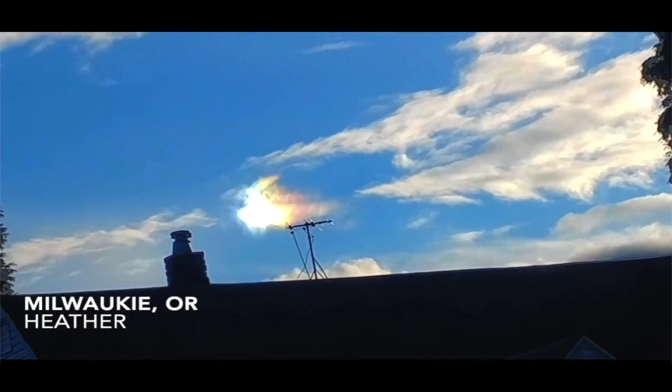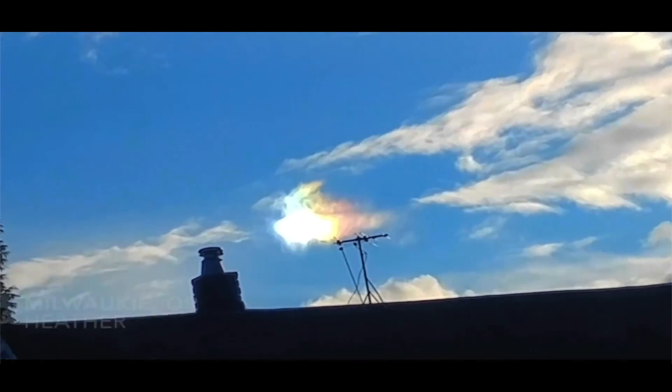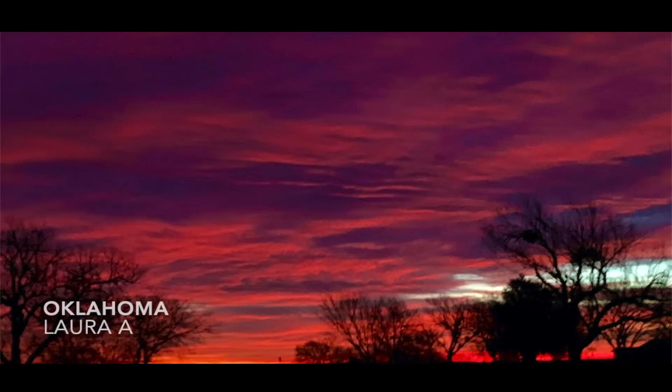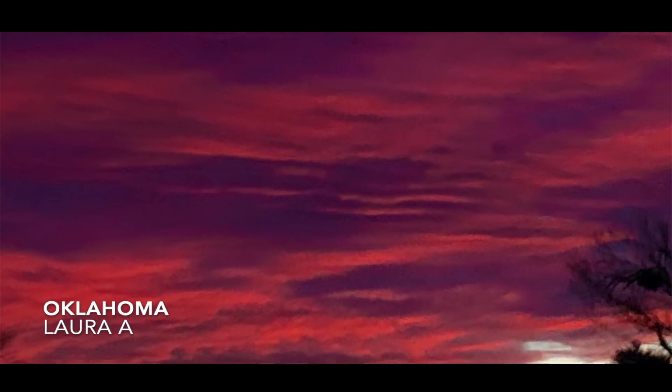I recorded this video segment over at the SDO — a solar filament that was extending some 50,000 miles off of the southeastern limb of the sun, from a few days back. Milwaukee, Oregon: Heather noticed a huge sundog off to the left of the sun just dominating the horizon. That video clip sent in by Heather out of Milwaukee, Oregon — a big sundog off in the distance, very bright too.